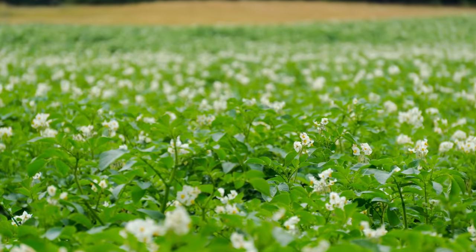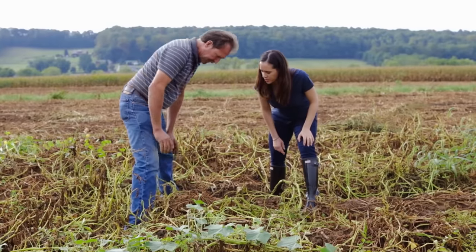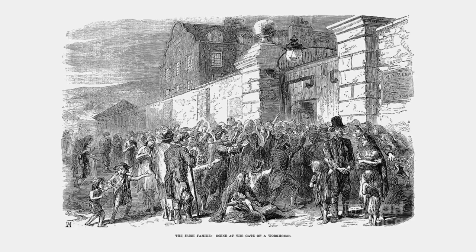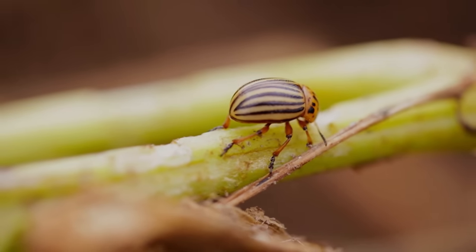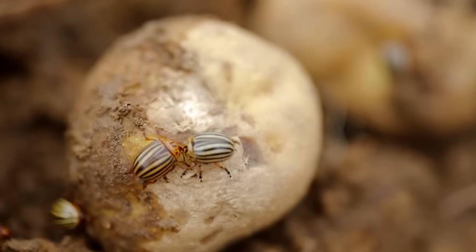When the plants flower in June, farmers know the potatoes are beginning to grow. Meanwhile, farmers keep a lookout for two enemies: a fungus called late blight, which was a cause of Ireland's great famine in the 1800s, and the Colorado potato beetle — a little leaf-eating sucker. If they get out of hand, they'll kill an entire crop in days.